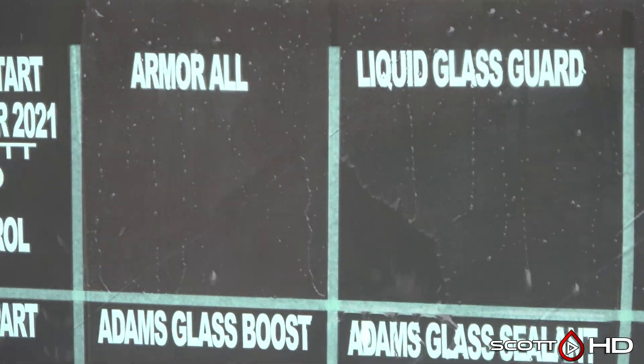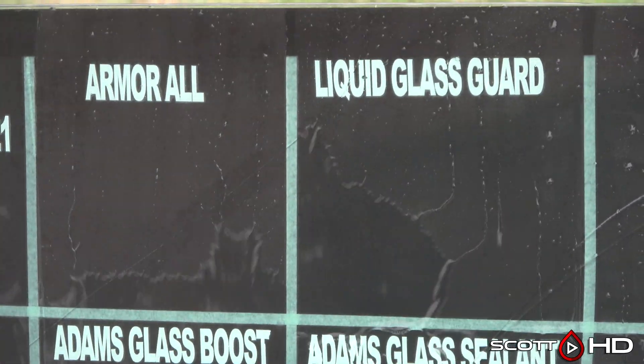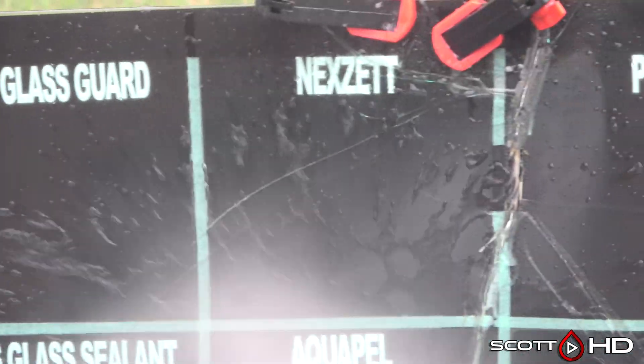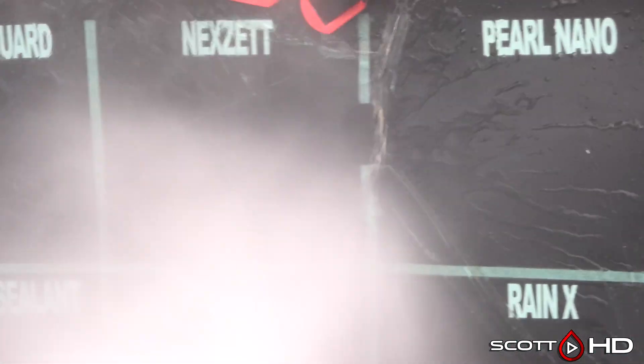Armor All — that has been the most impressive for me in this test. I'm using it on my personal vehicle and our tractor right now too. Liquid Glass Guard and Neck Set looking pretty good.